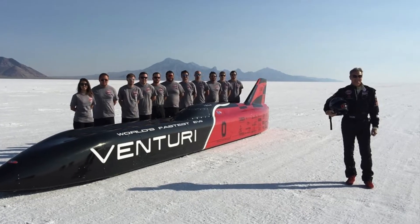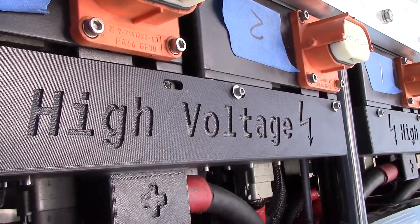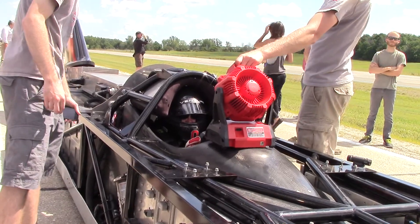The electric land speed record is 307 miles per hour, which is actually our record, and we're starting to challenge that. Under normal circumstances, we can only do testing at about 80 miles an hour here in Ohio, so we have to put all the eggs in one basket in Utah. The higher speed we can test and the more we can push the motors, the more confident we can be in the systems going to Utah.